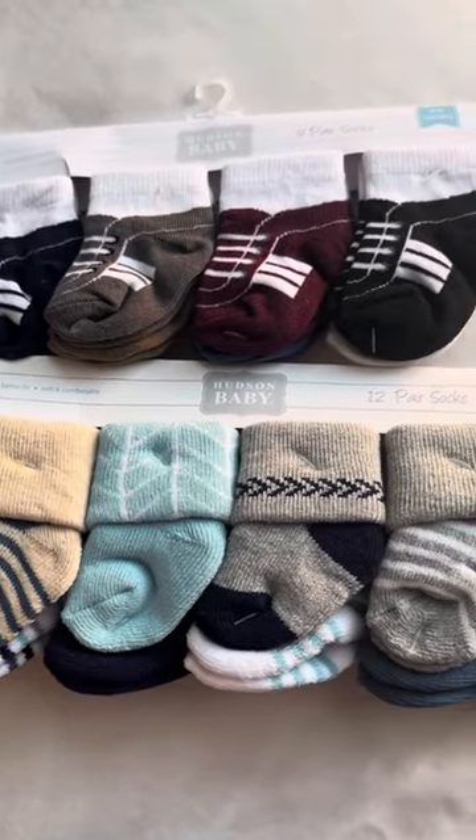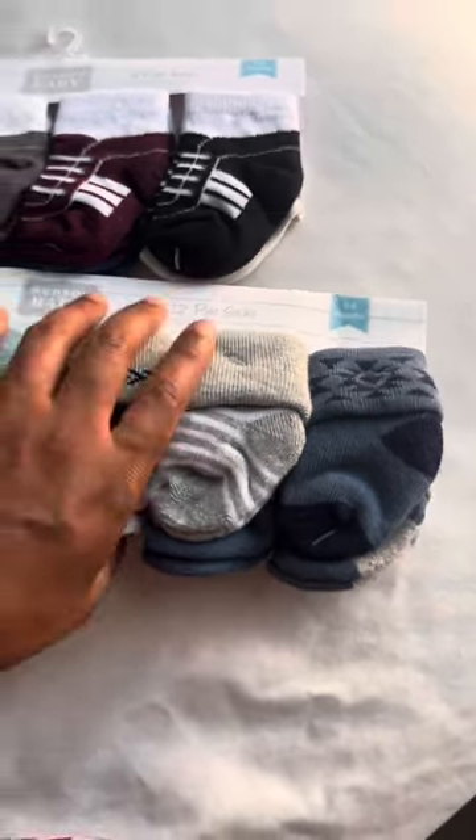These socks — they kind of fit like shoes and they're very good quality. I really like them a lot. Keeps his feet nice and warm.